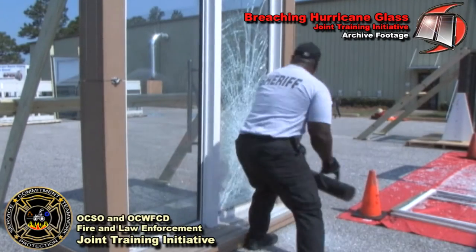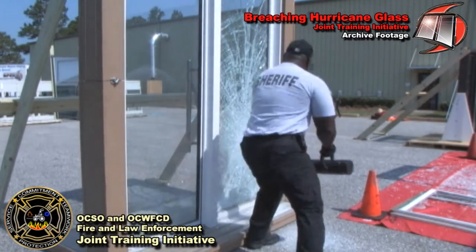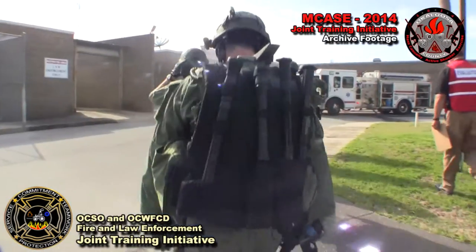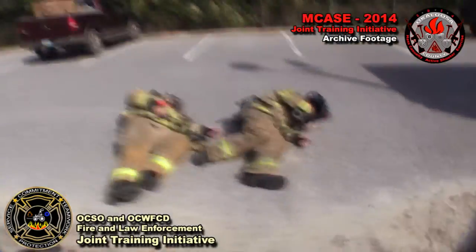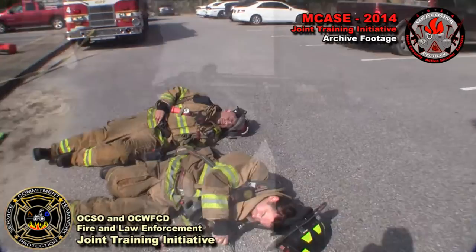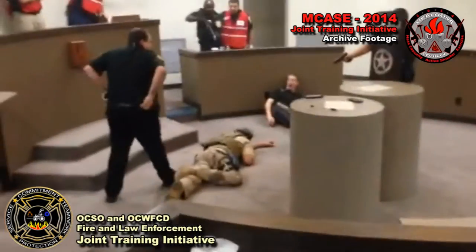Many of you have attended events in the past that we've hosted, including an event teaching techniques to breach hurricane-rated doors and windows in structures, and the three-day active shooter exercise at the former courthouse annex. Our hope is that through this joint training program, we can improve our safety and teamwork on the streets.